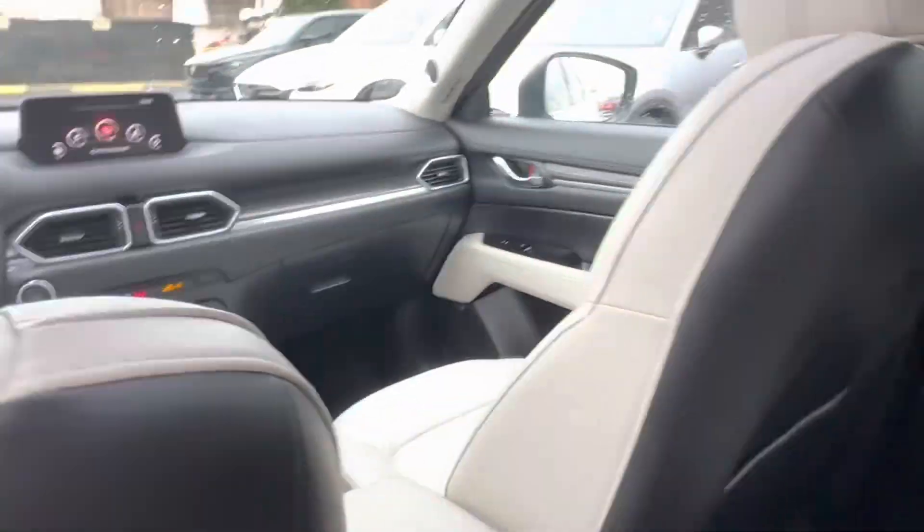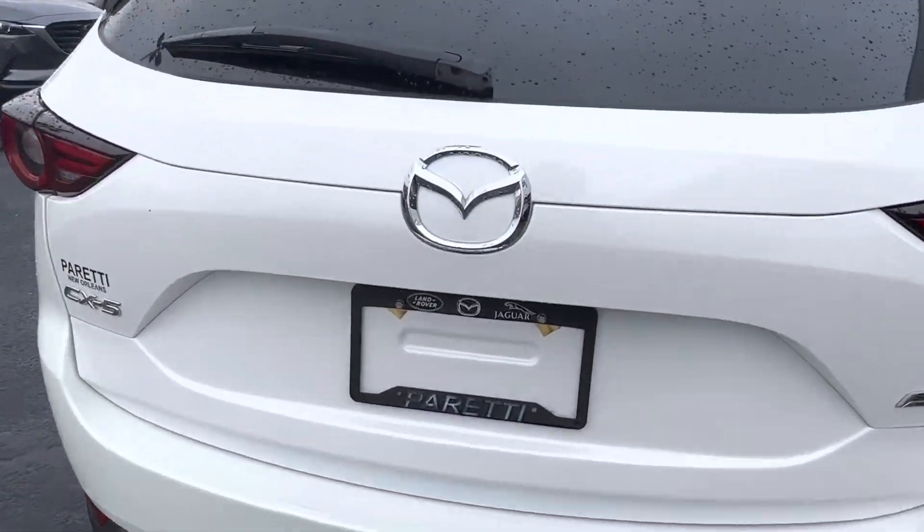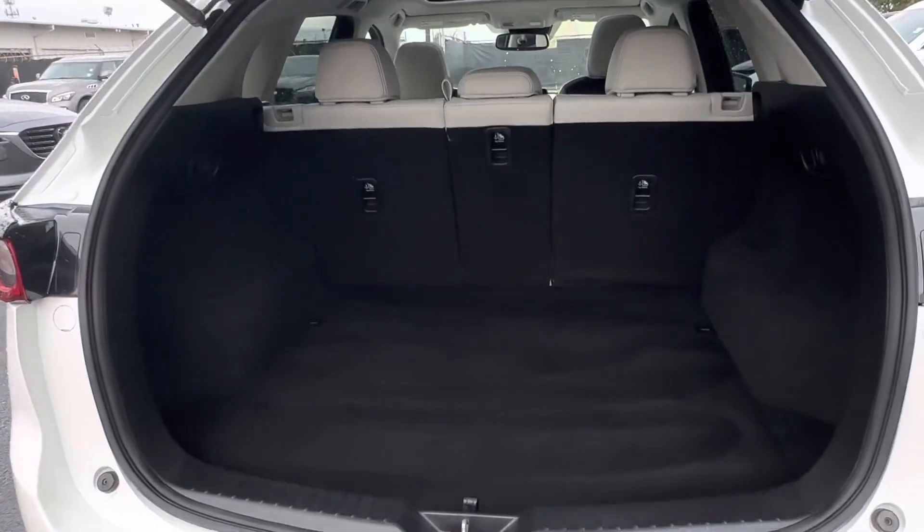Let's go check out the trunk space in our CX-5. Here we are at the back of our vehicle popping open the trunk. We see that back here we have a power liftgate which will open automatically for us. And in the back we have plenty of extra cargo space with a 12-volt charging port located on that right hand side.